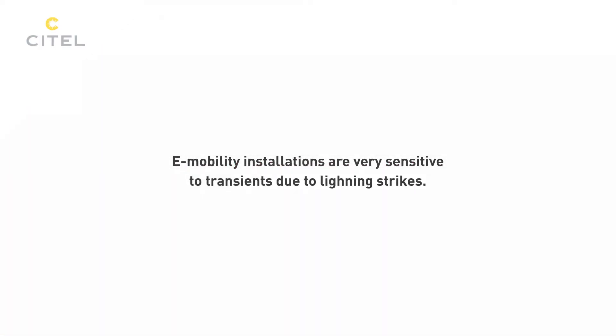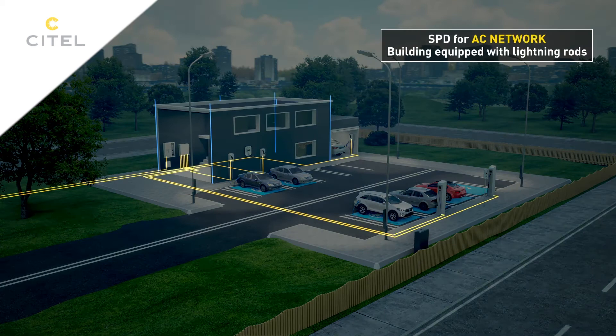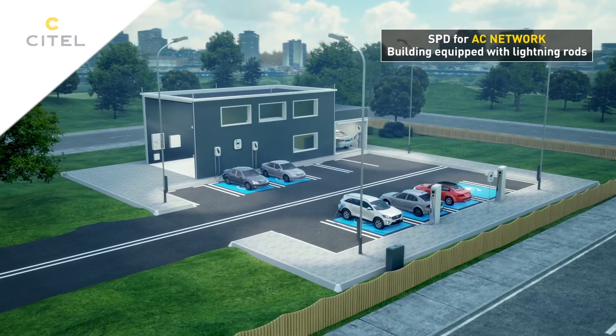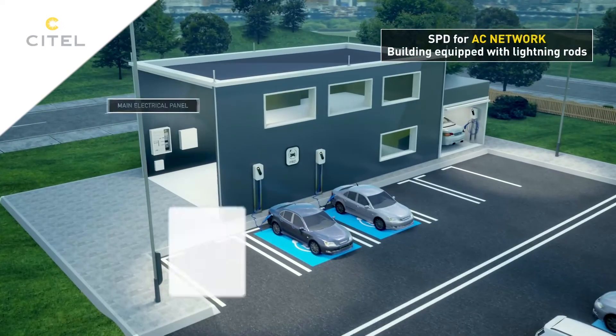It is therefore necessary to use the appropriate surge protector. If a building is equipped with a lightning rod, a type 1 or 2 surge protector is required. It will be installed at the entrance of the utility for the installation in the main electrical panel.